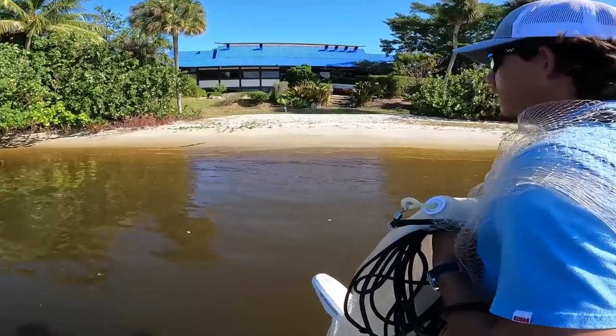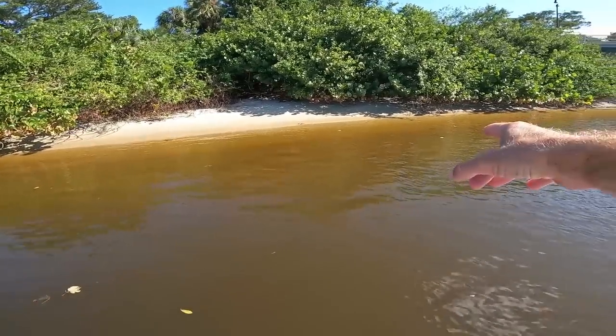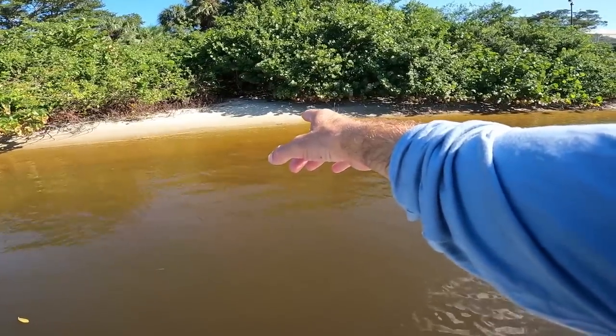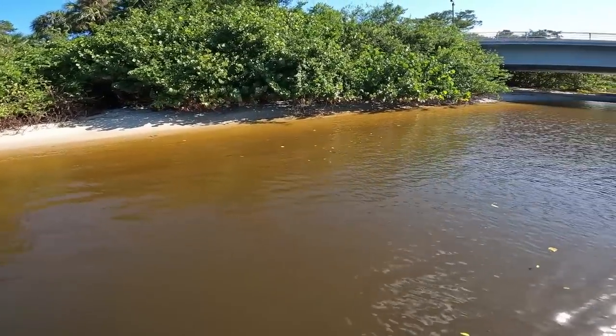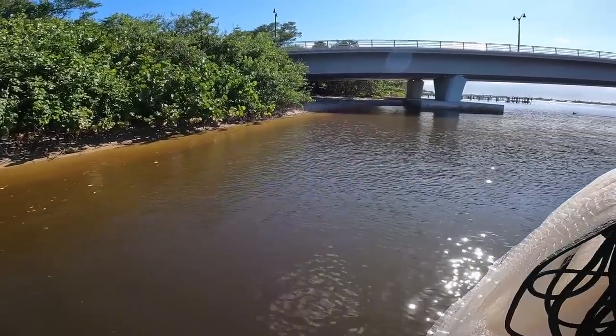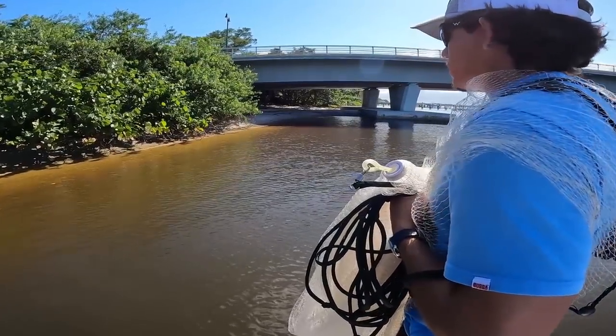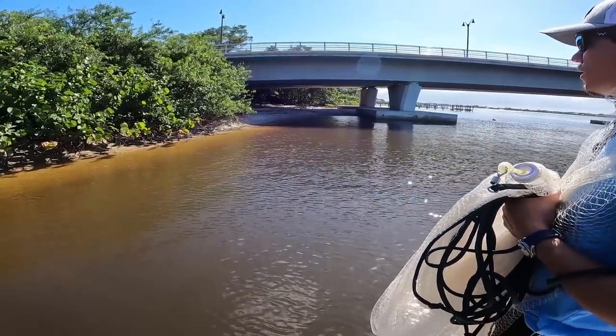We spot a big snook right there — you can see the puff cloud. He was sitting in the sun, probably just a slot fish. That's a good sign. I love seeing that because it shows you where they might be. He was waiting for the mullet to swim by too, probably.